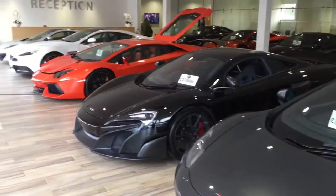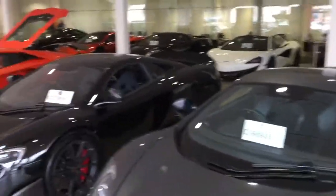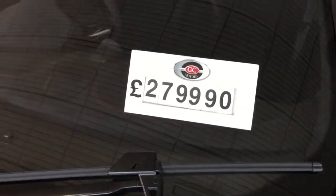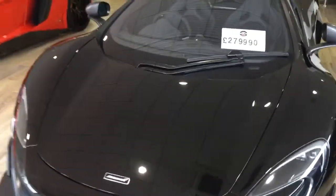I thought I'd start by showing you a bit of our showroom, just to give you an idea about who we are and what we're about. We've got some nice pieces of kit in the showroom at the moment. The most expensive, at an eye-watering £280,000, is the 675LT, which does look absolutely stunning.